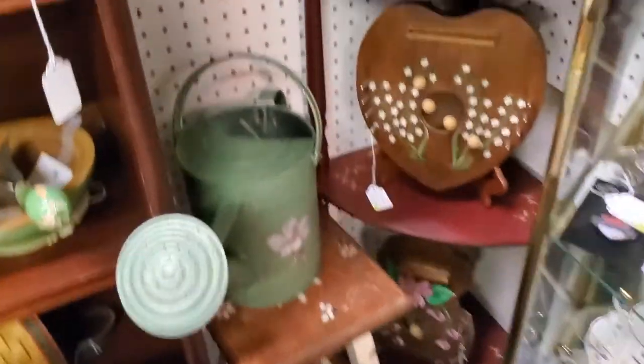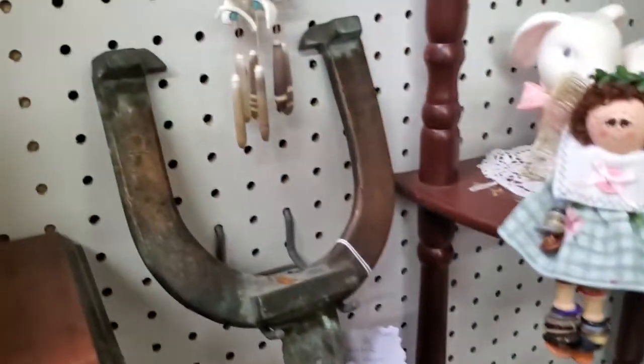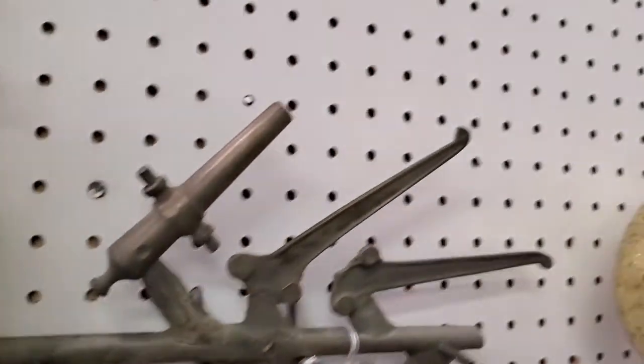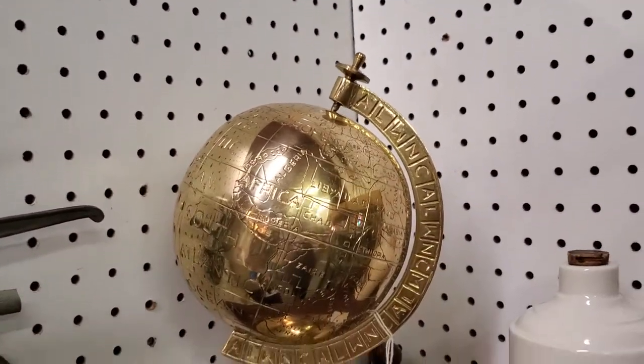I actually have one of these outside — it's probably destroyed by now, I've had it out there for years with a lot of my gardening tools in it. Tiny wind chime. Decorative brass globe.